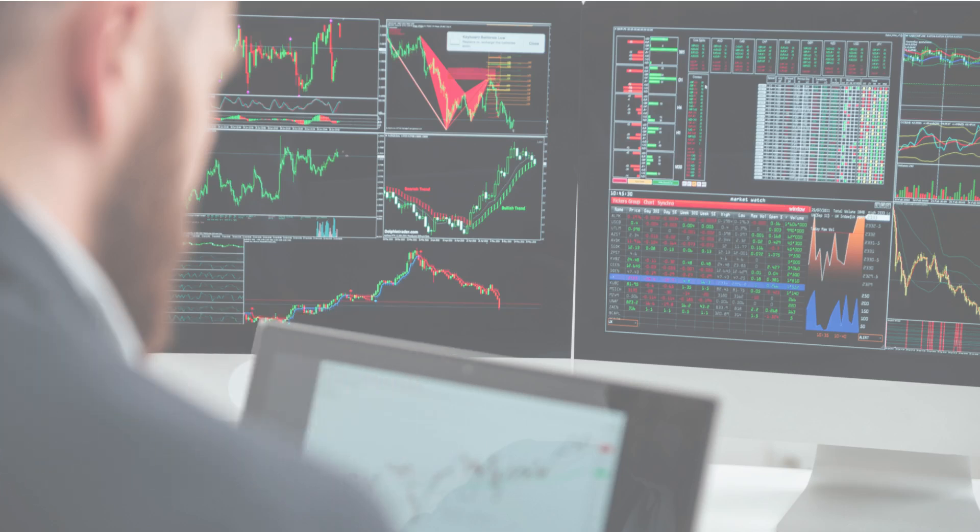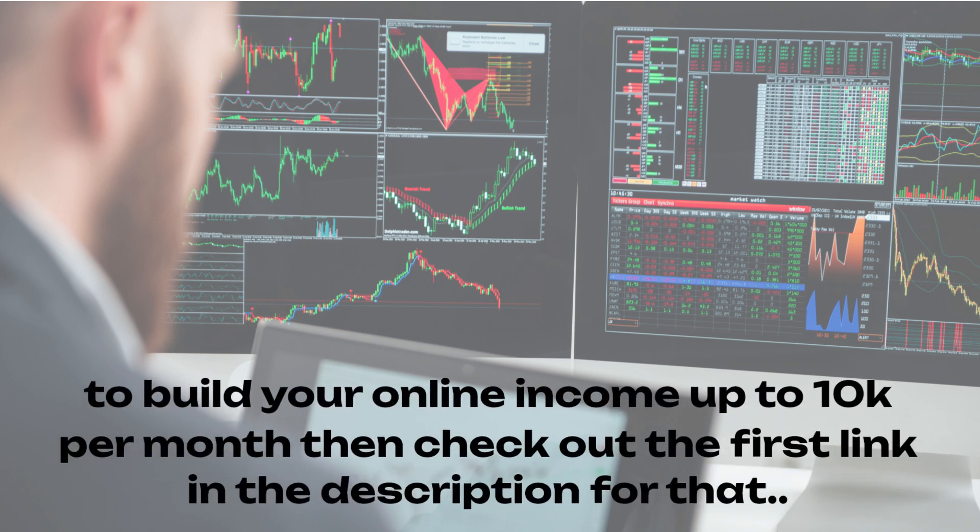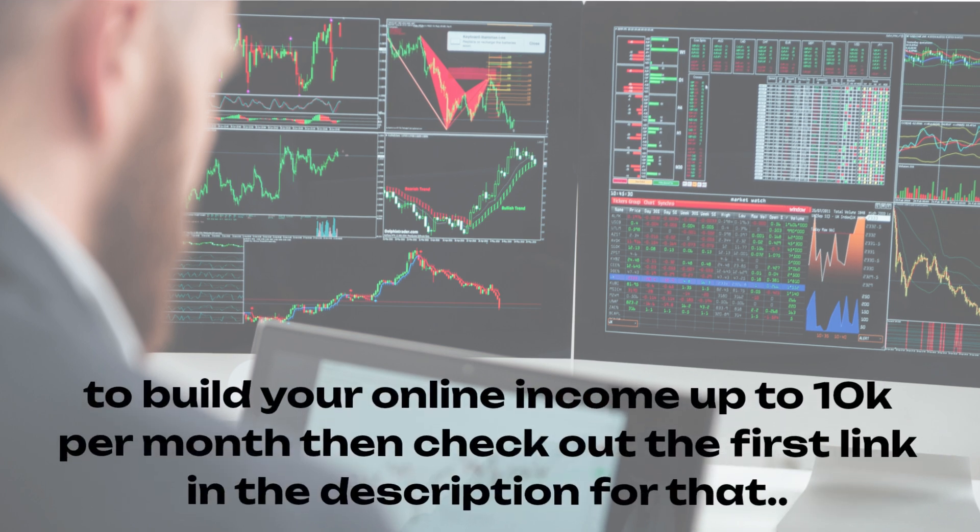Before we start, check out the first link in the description if you want to work with my internet marketing coach to build your online income up to $10k per month. Now, back to the review.